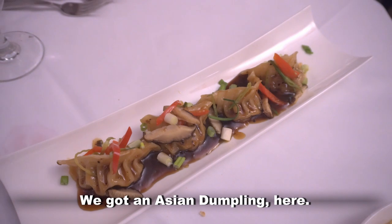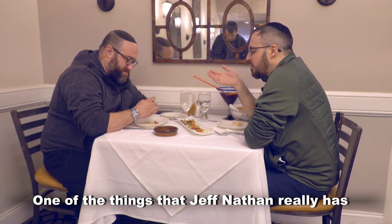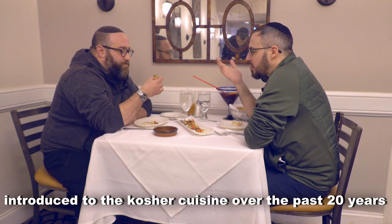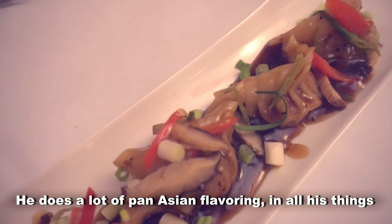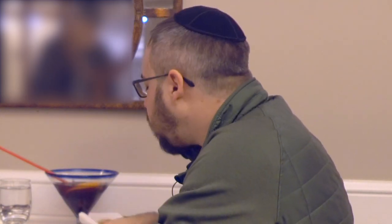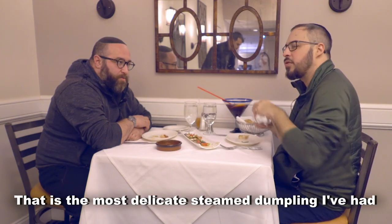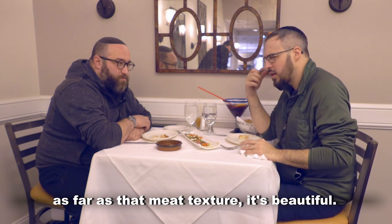Got an Asian dumpling here. You know how, as we always say, we love our dumps. One of the things that Jeff Nathan has really introduced to kosher cuisine over the past 20 years — he does a lot of Pan-Asian flavoring in all his things. And he knows a good dumpling. That is the most delicate steamed dumpling I've had as far as that meat texture. It's beautiful.